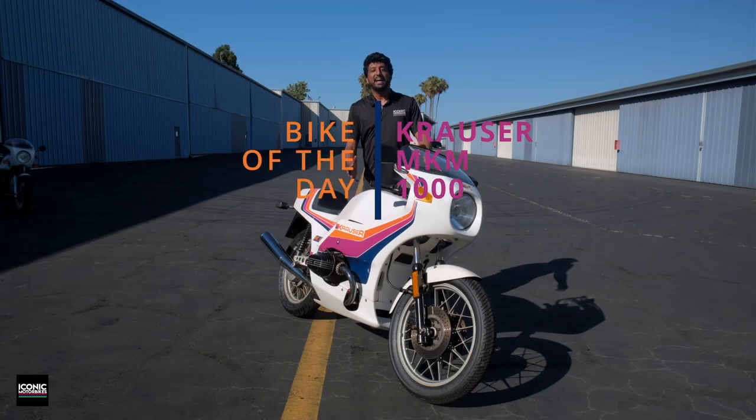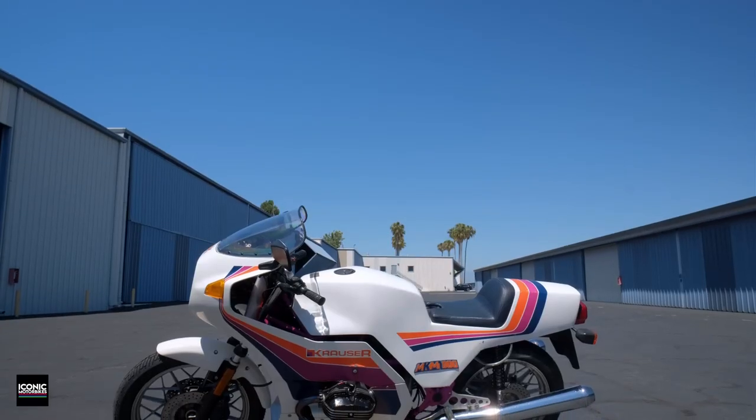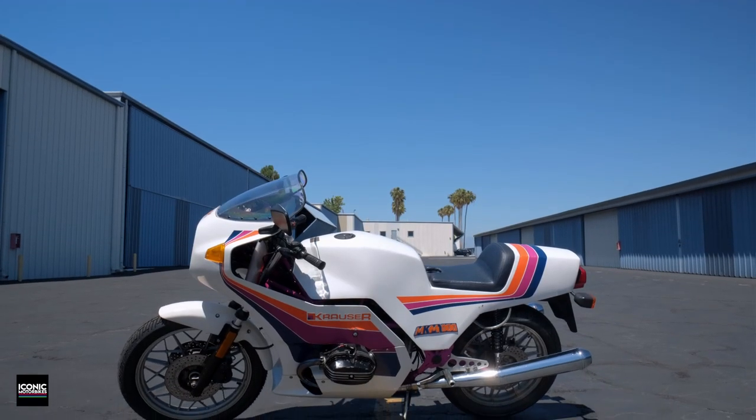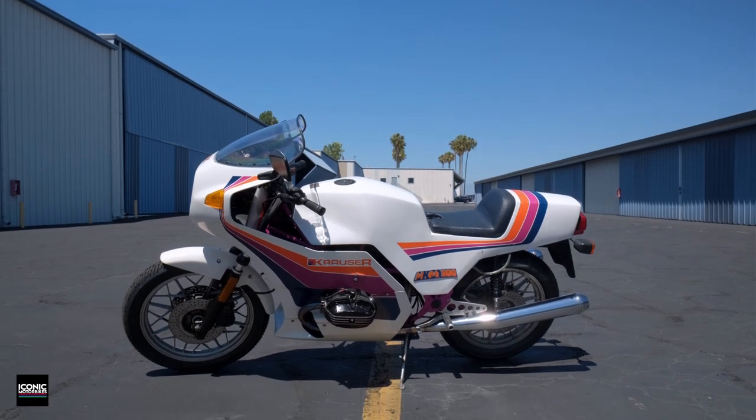Today's bike of the day is an MKM 1000. MKM stands for Michael Krauser Motorsports, because this video is almost as much about an individual as it is about the bike that's in front of me.